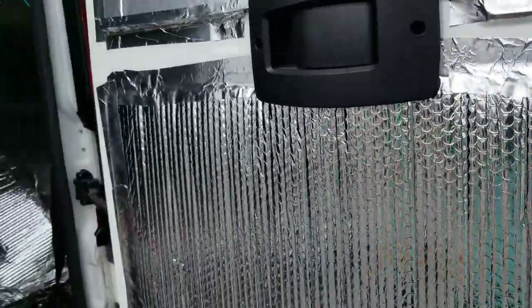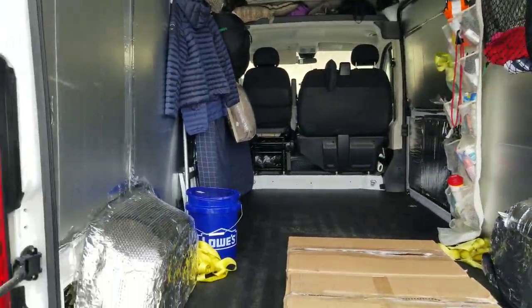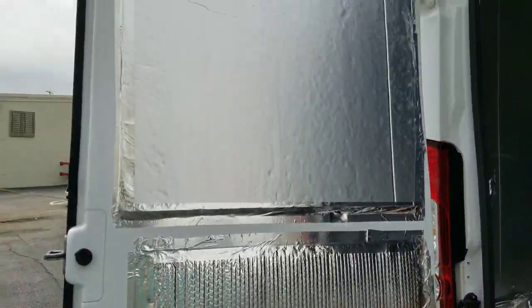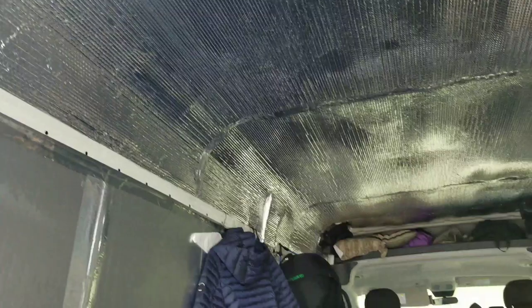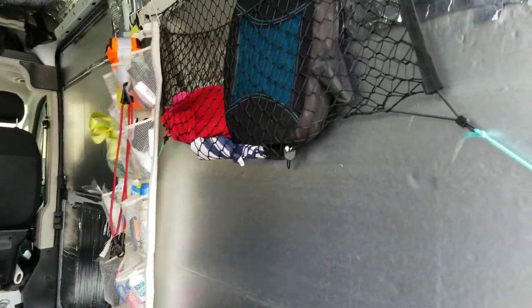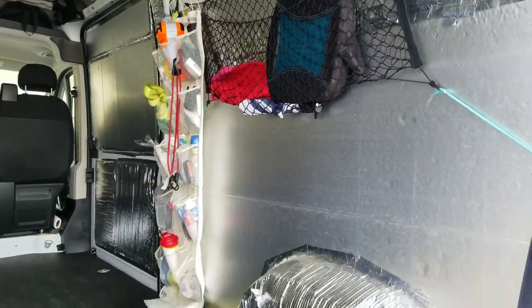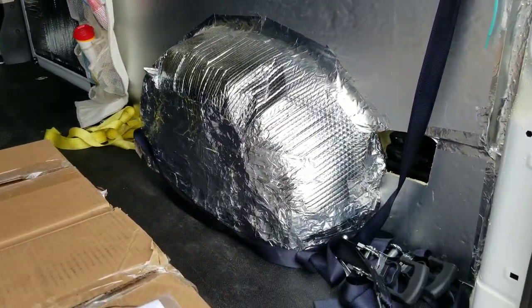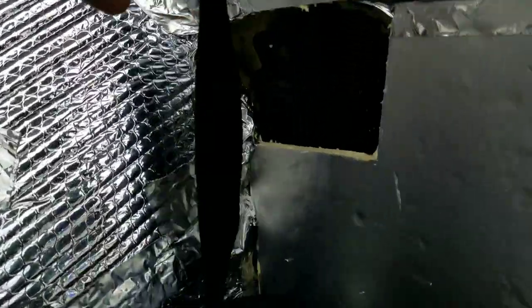He's done some very simple customization just to make it comfortable for himself. He has insulated the wall panels, as you can see over here, and he's got his little bed that he could sleep on, and stuff to organize — very simple. He said he's had great success with the business itself.